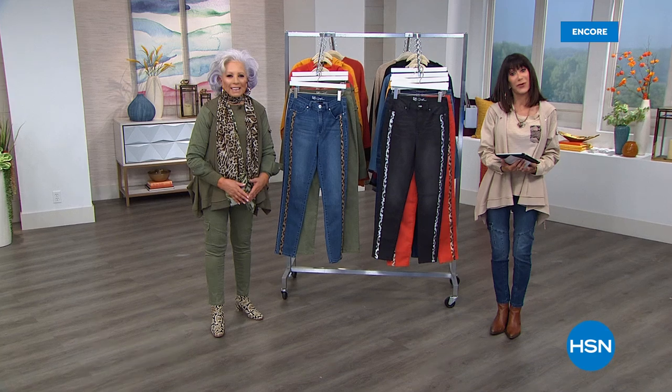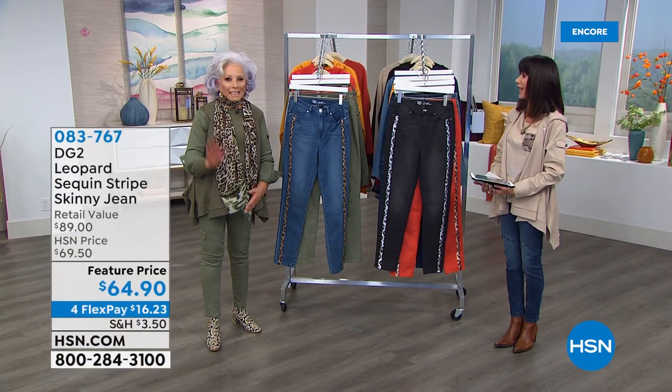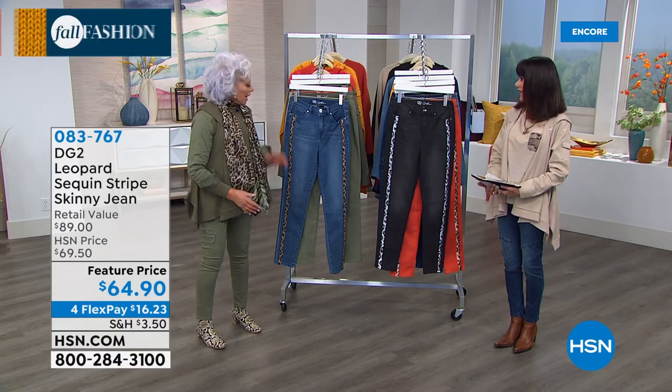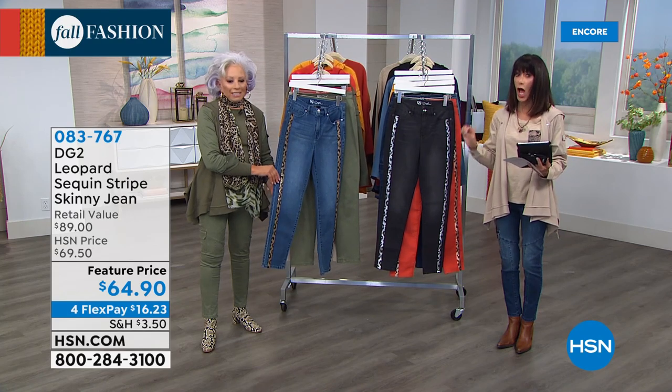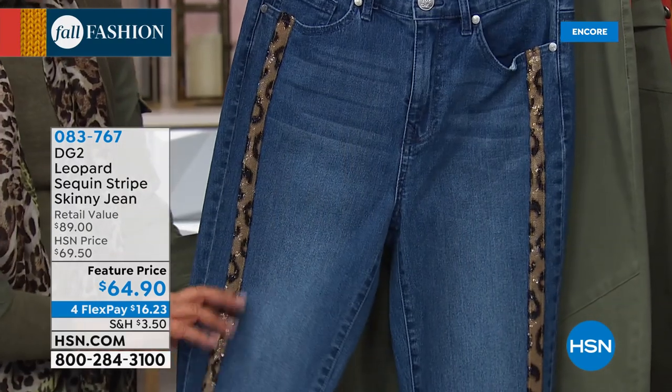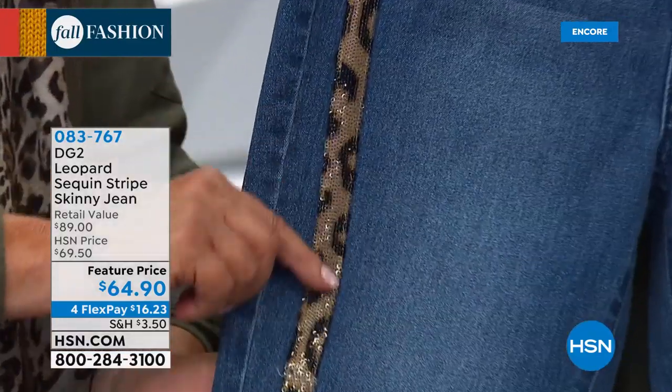Hi everyone, thank you so much for joining us here at HSN. My name is Bobbi Raycard, and with me today, of course, the incredible Diane Gilman. So nice to have you here, Diane. I saw these yesterday — I can't wait to see these in person. Brand new — this is the first airing, launching here right now. How cool are these jeans?